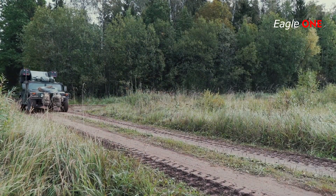It acquires, identifies, tracks and engages targets — low-flying helicopters or fixed-wing aircraft — from a stationary or moving position.